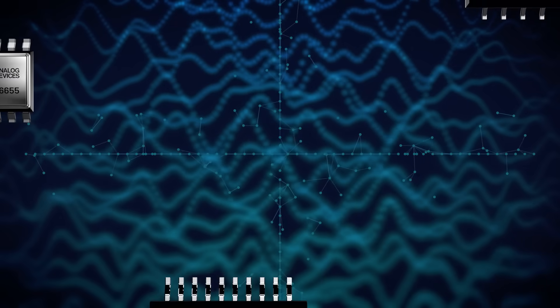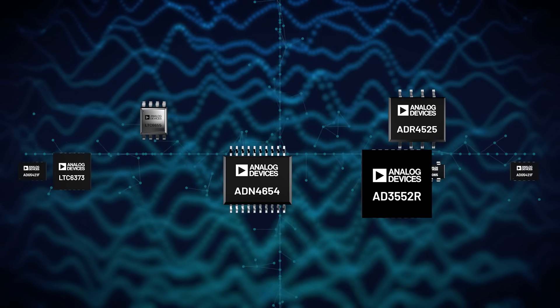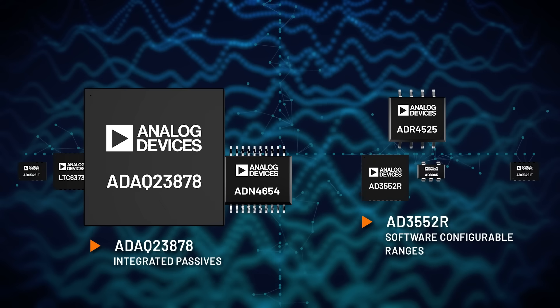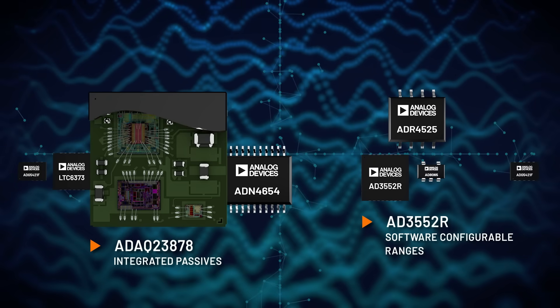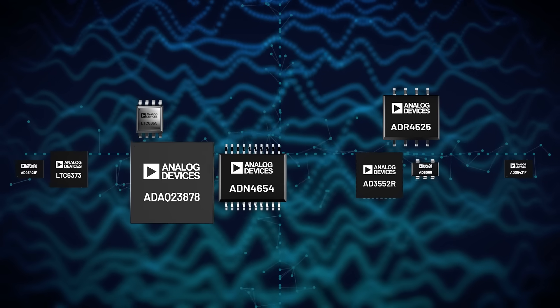Combining best-in-class drive and measurement solutions like the AD3552R DAC with software configurable ranges and the ADAC 23878 ADC micro module with integrated passives delivers a flexible platform created to address many test applications.